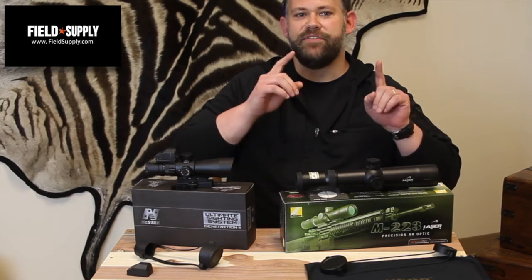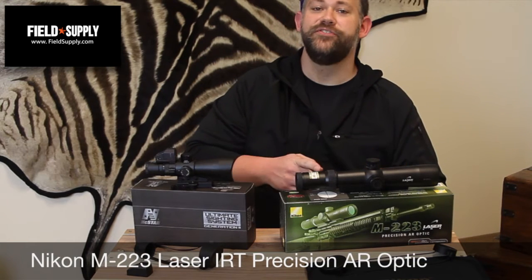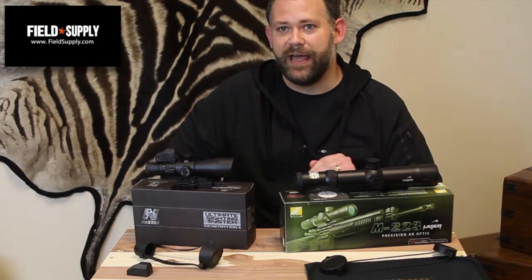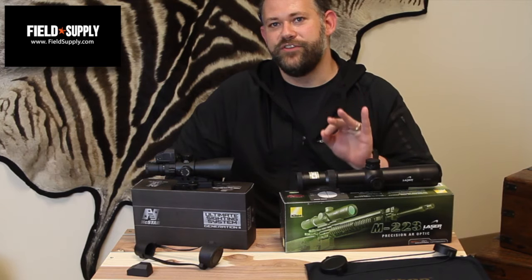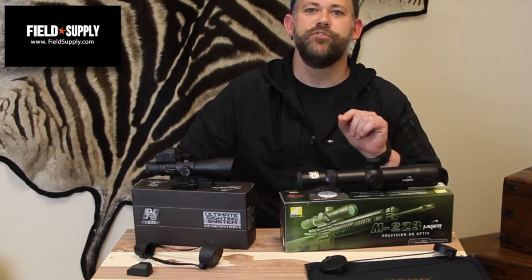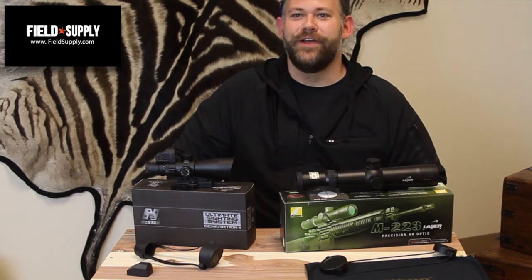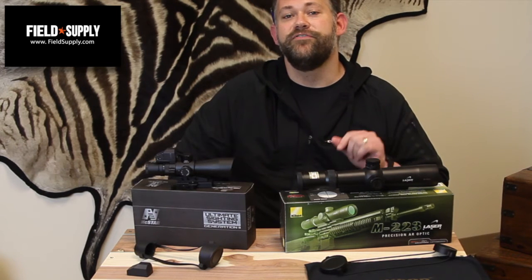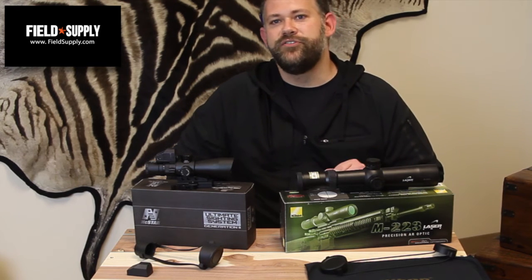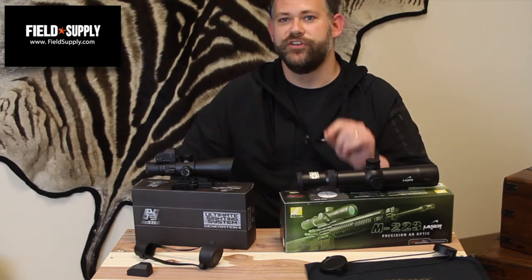Next up, I have the Nikon M223 Laser IRT range-finding rifle scope with BDC600 reticle. As the name implies, this IRT scope — that's immediate ranging technology — has a built-in range finder that's super simple to use, in addition to Nikon's standard lineup of great features. Those include the BDC600 reticle developed specifically for the trajectory of a 55 grain 223 Remington or 5.56 NATO round, offering open circle aiming points and drop compensation hash marks from 100 to 600 yards.